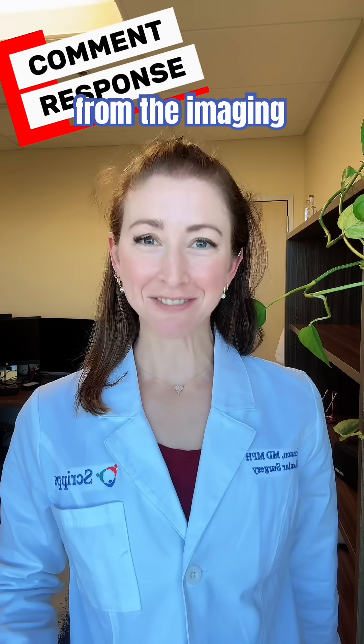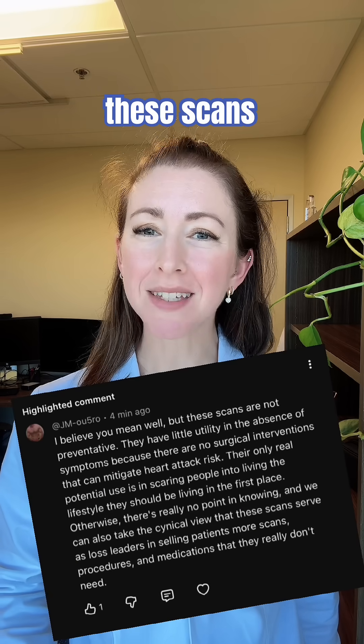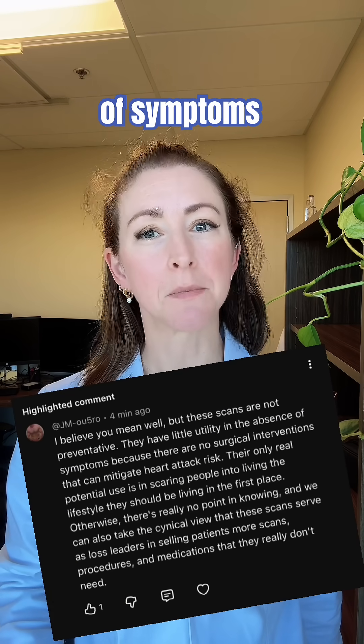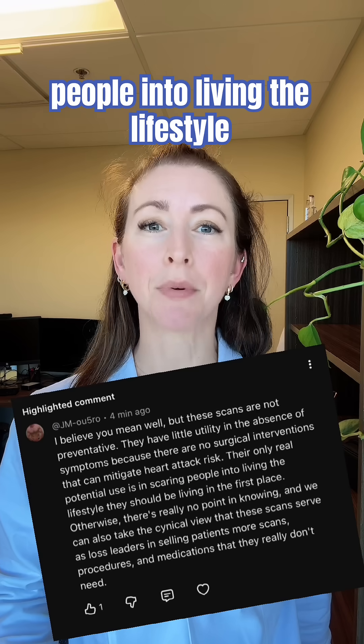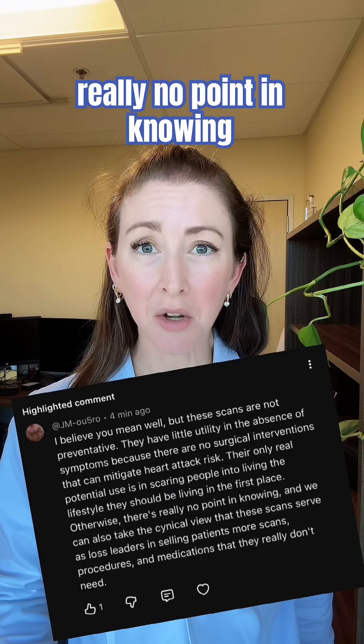Let's do another great comment from the imaging video. JM says: 'I believe you mean well, but these scans are not preventative. They have little utility in the absence of symptoms because there are no surgical interventions that mitigate heart attack risk. Their only real potential use is in scaring people into living the lifestyle they should be living in the first place. Otherwise, there's really no point in knowing.'